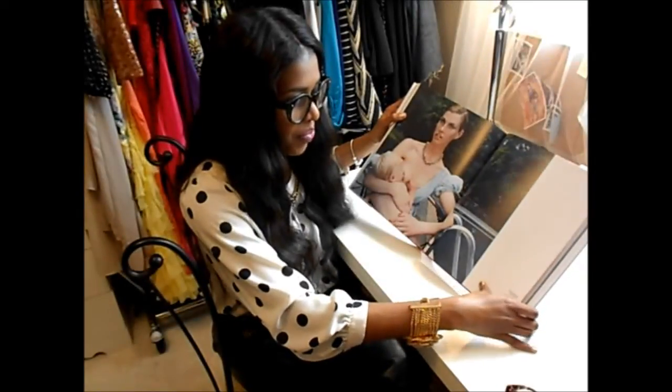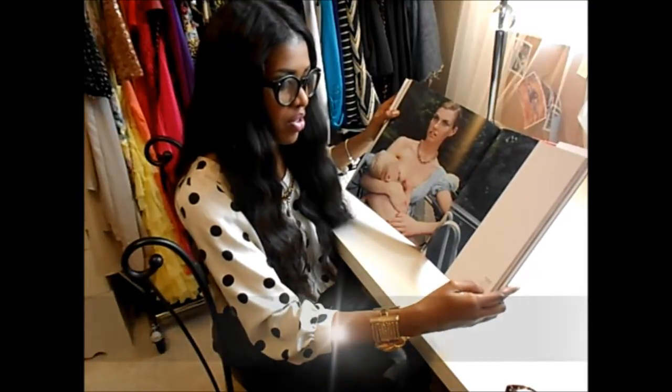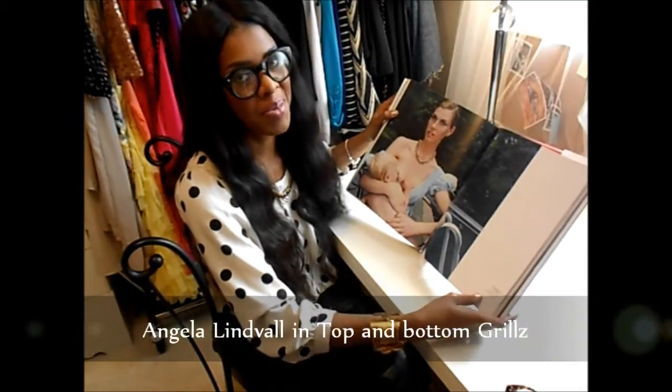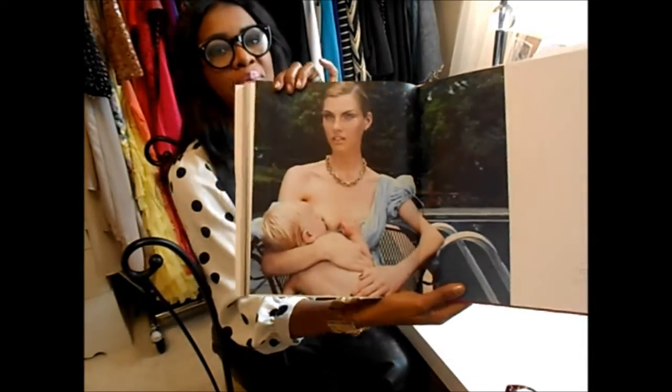Oh my god, I'm gonna post this on Instagram right now too. Angela Lindvall breastfeeds her son Sebastian and reveals a 24k smile — this picture is off the charts.